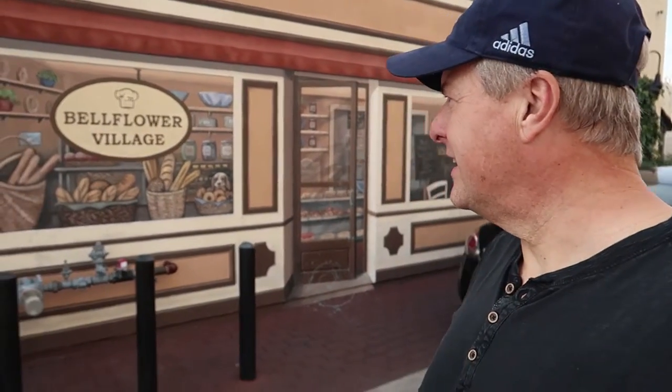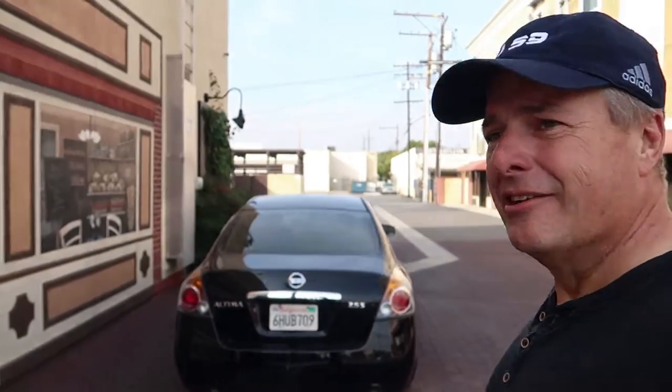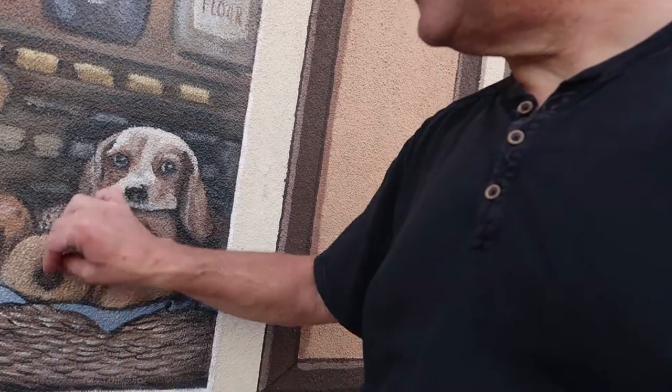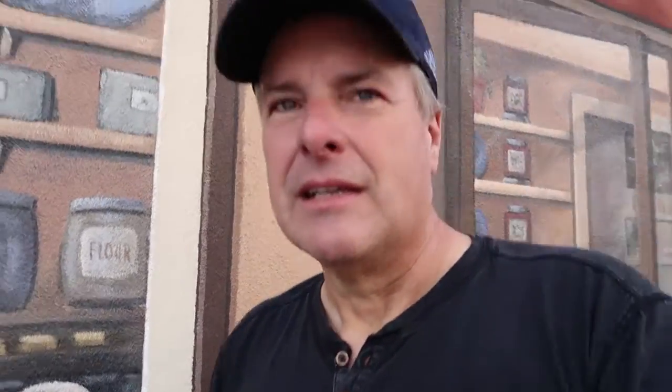We need more businesses in Bellflower and all this is part of a redevelopment — we can't seem to get a lot of them in, so they're trying to use the artwork to make the city a little bit more busy. You can tell the artist loves little dogs and bagels. I want a bagel — I need a bagel!